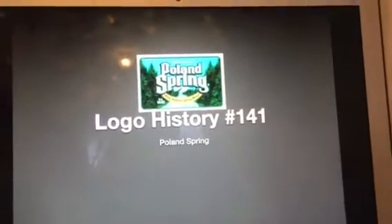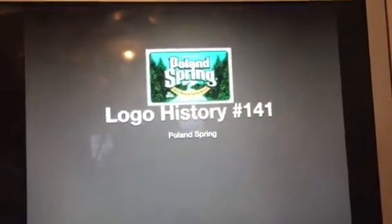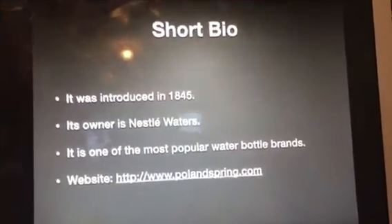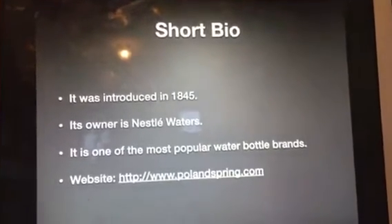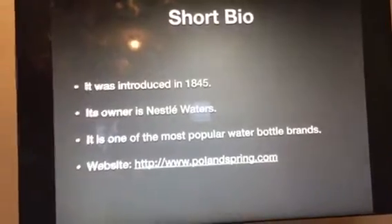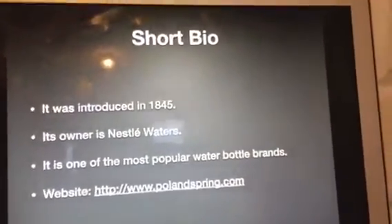Hello YouTube, welcome to Logo History. For this episode we are taking a look at Poland Spring. Here's a short bio for those of you who don't know what it is. It was introduced in 1845, its owner is Nestle Waters, and it is one of the most popular water bottle brands. The website can be found at www.polandspring.com.